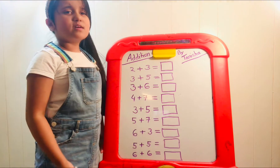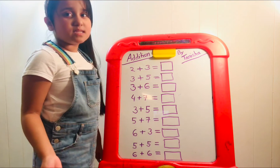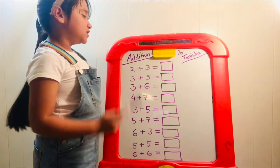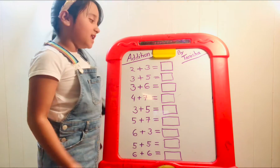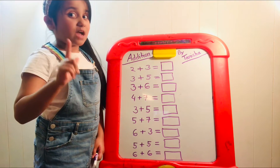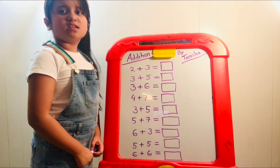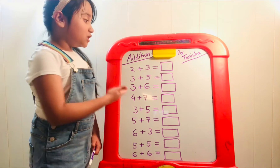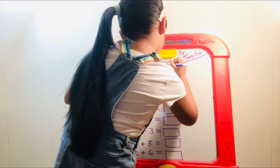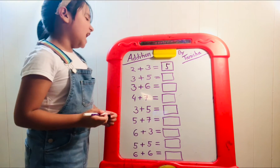How are we gonna solve that? I know a solution. Let's find the biggest number first — three. Three is the biggest number. Put three in your head. Once three is in your head, take two more: three, four, five. You gotta count with your fingers and always start with the biggest number. So we counted five, which means two plus three equals five. Let's write it down.